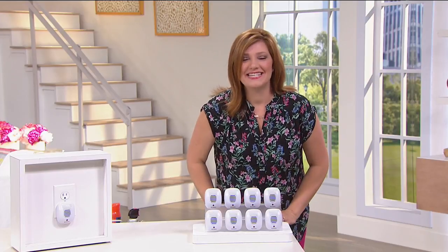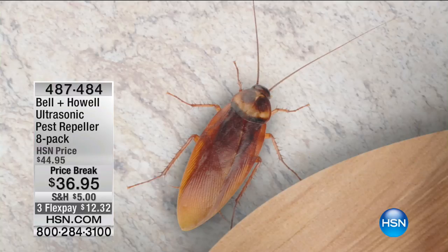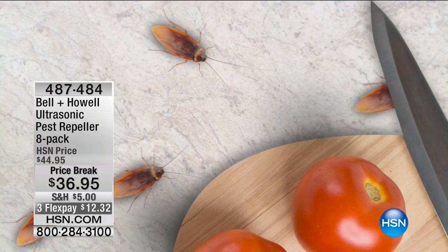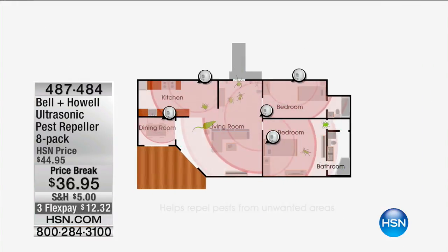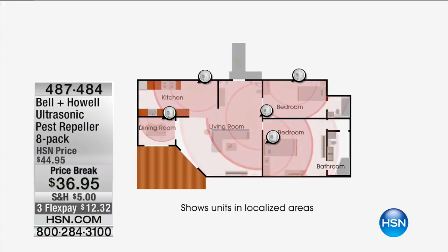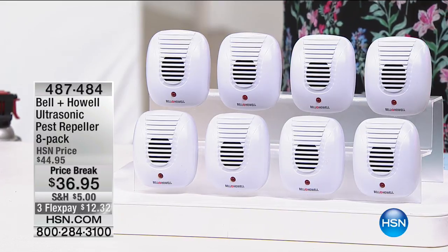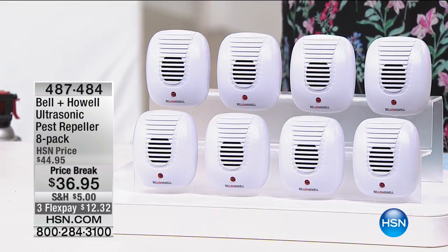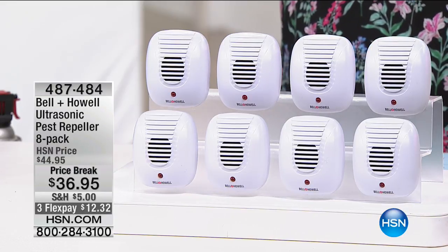Happy Mother's Day to all the moms watching. We're going to talk about something nobody likes to talk about — how many of us are waking up and seeing cockroaches, spiders? I pray you are not seeing a rat because that would put me over the edge. But you know what? It's going to fix that. We are talking about Bell & Howell — over 100 years in the industry bringing us problem-solving products. If you are seeing any of the above, you want our ultrasonic pest repeller.